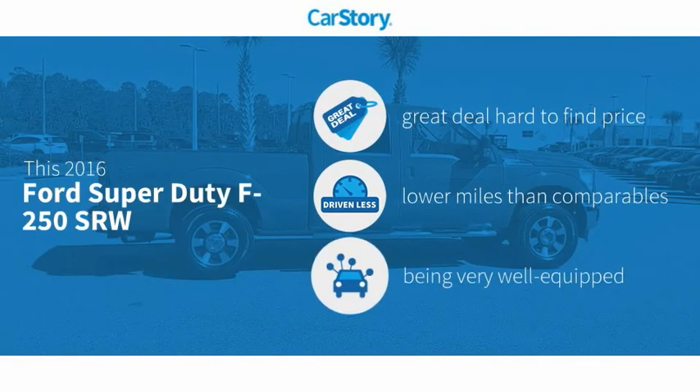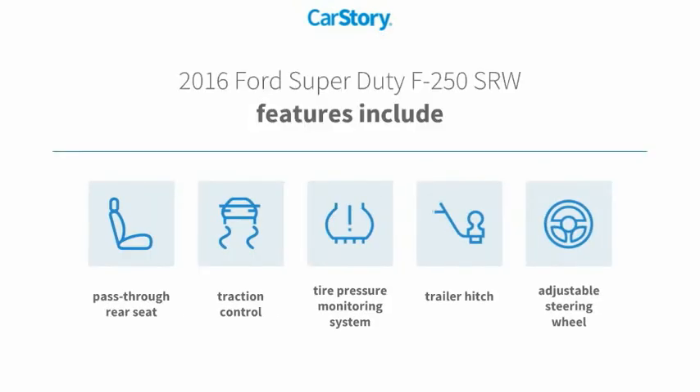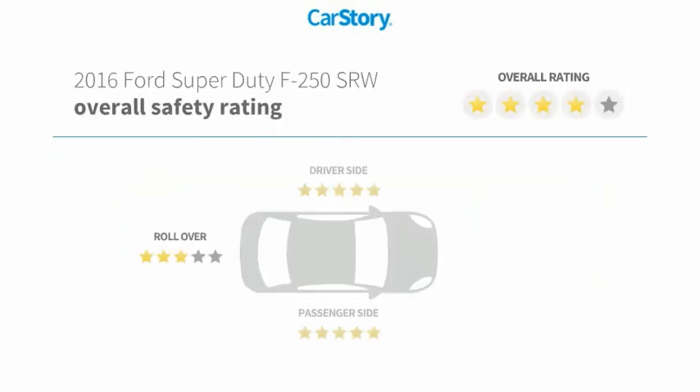Car Story Research indicates this vehicle as being a great deal that is hard to find at this price, low miles, and loaded with features. Features also include traction control, adjustable steering wheel, trailer hitch receiver, pass-through rear seat, and tire pressure monitoring system.